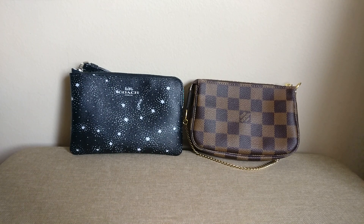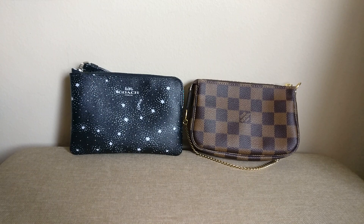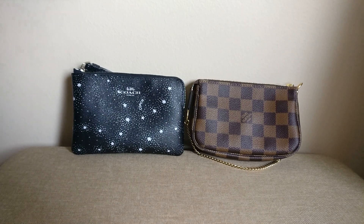In terms of prices: I purchased the Coach wristlet in the Celestial print from the outlet in June 2018 for $17.22 including tax, and I purchased the Louis Vuitton mini pochette from the Louis Vuitton website on January 5th for $387.81 including tax — right before the large price increase at the beginning of January where the price went up by $80.